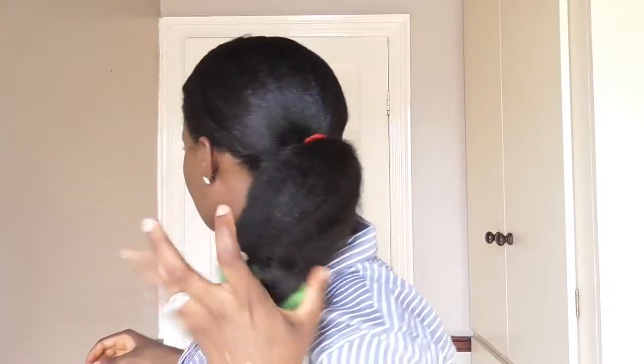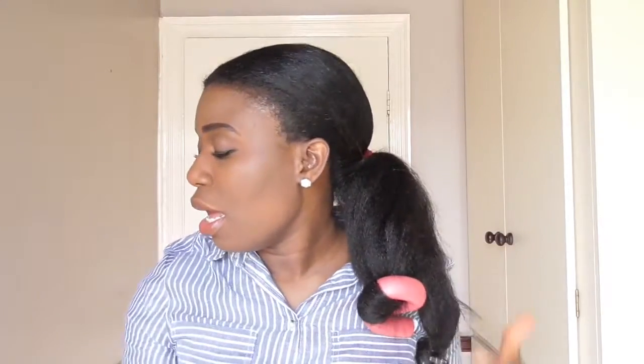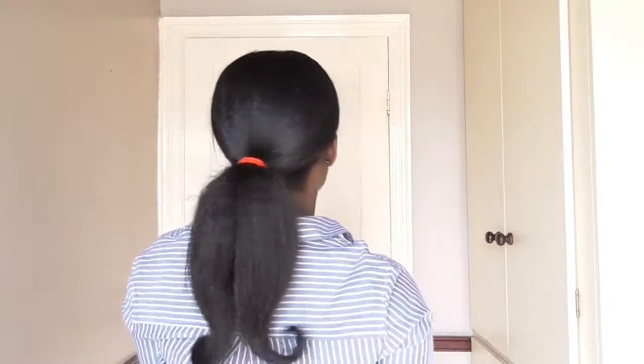For my hair, yesterday I put it in some flexi rods. I'm just going to take the flexi rods down now. I do this every time I go to bed because I love my hair to look very nice. That's the way it looks in the back.